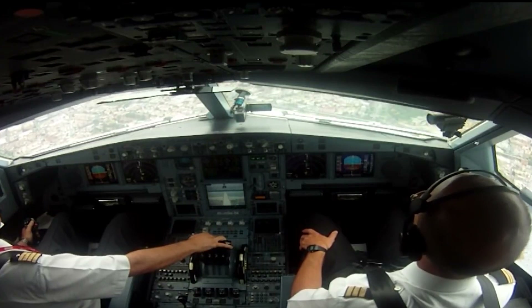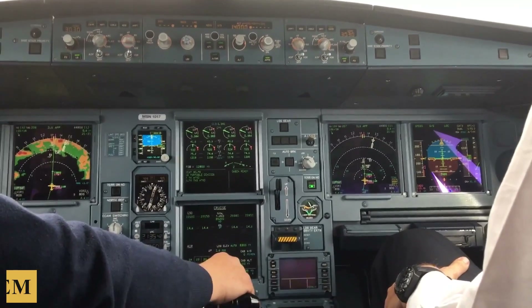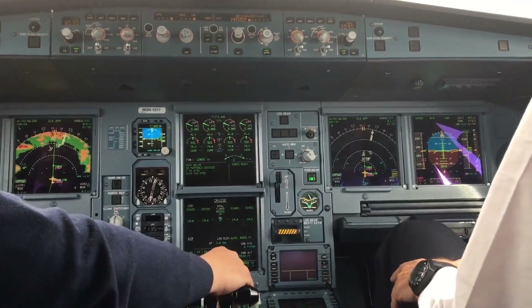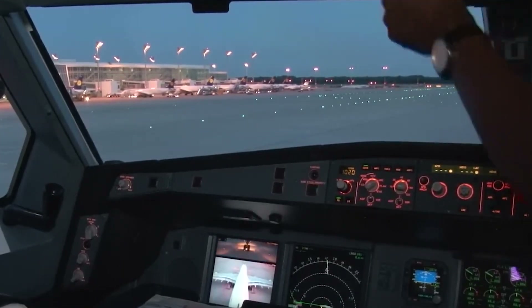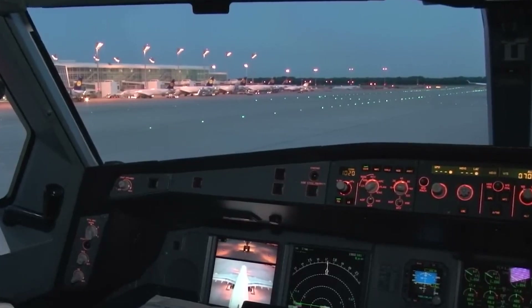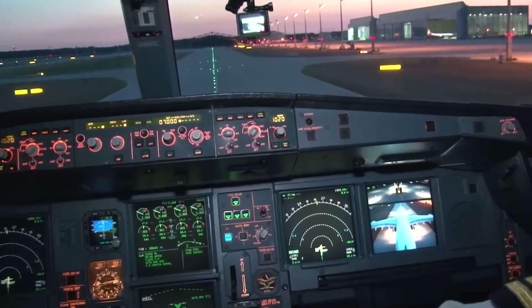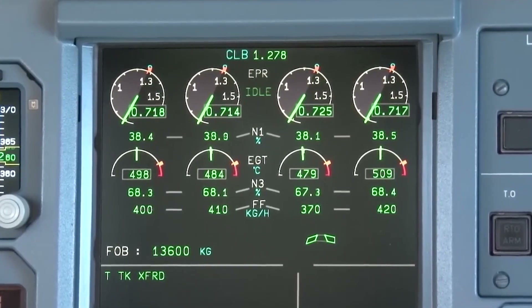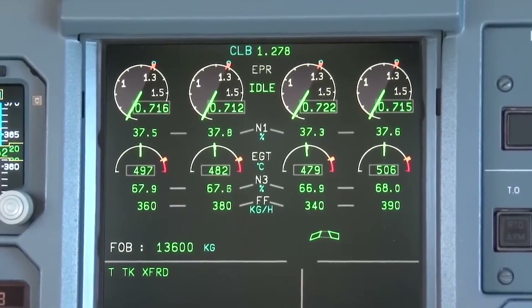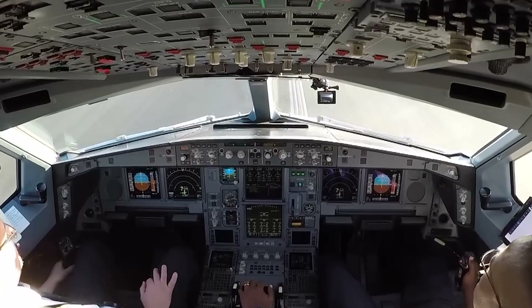The A340-500 is equipped with an Enhanced Ground Proximity Warning System, which uses digital terrain mapping to alert pilots of potential ground collisions. This feature is particularly useful during flights to airports surrounded by challenging terrain or in poor visibility conditions. The avionics also extend to performance monitoring systems that track engine health and other critical aircraft functions, helping in preventive maintenance and ensuring the plane operates within safe operating parameters during demanding long-haul flights.